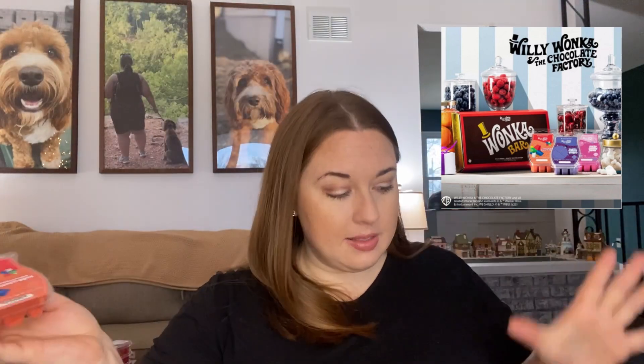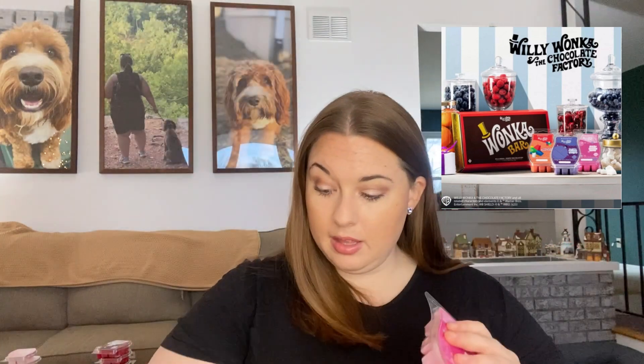I enjoy that one, but I don't need more of it. None of these are going to be repurchases for me unless they totally blow my mind on warm — but you never know. My favorite is Fizzy Lifting Drink, then Everlasting Gobstopper, and then lastly Violet's Turning Violet. Those are my cold sniff impressions of the Scentsy Willy Wonka bars.